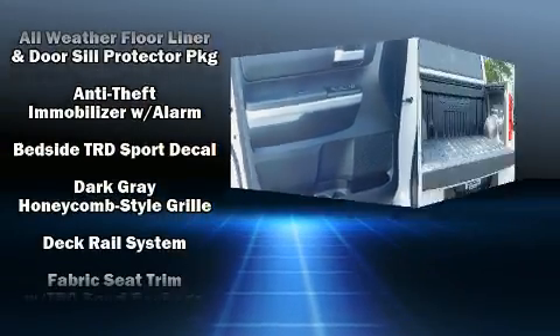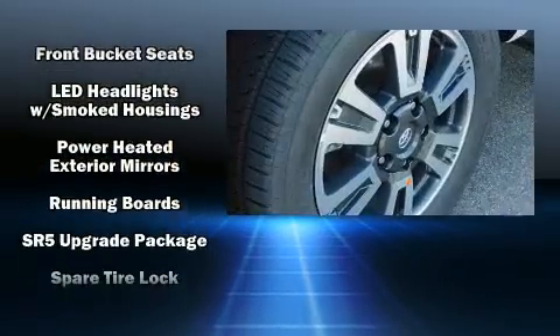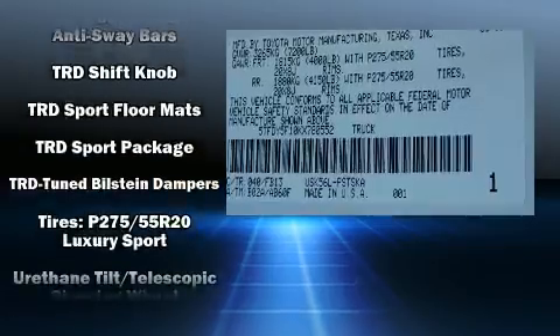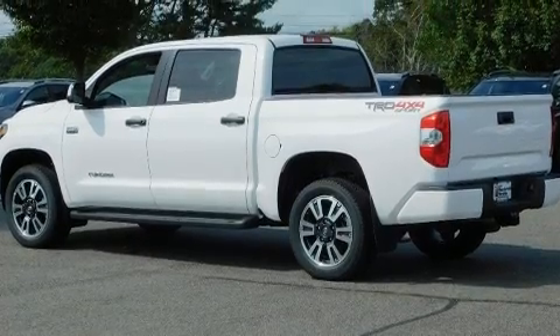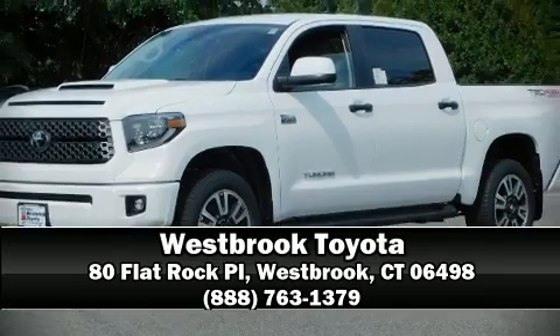security by including dual front impact airbags with occupant sensing airbag, front side impact airbags, traction control, ignition disabling, and four-wheel disc brakes with ABS. Brake assist technology provides extra pressure when applying the brakes. Stop by our dealership or give us a call for more information.